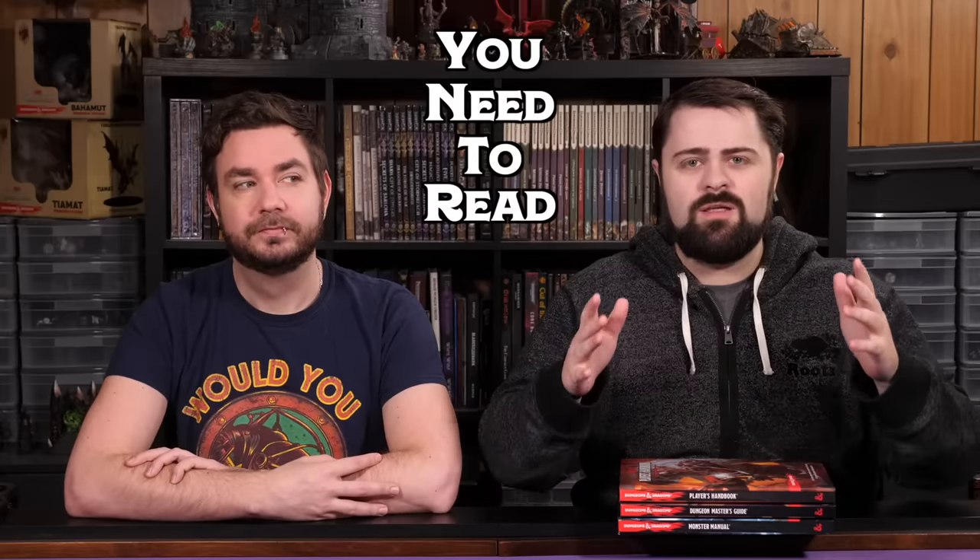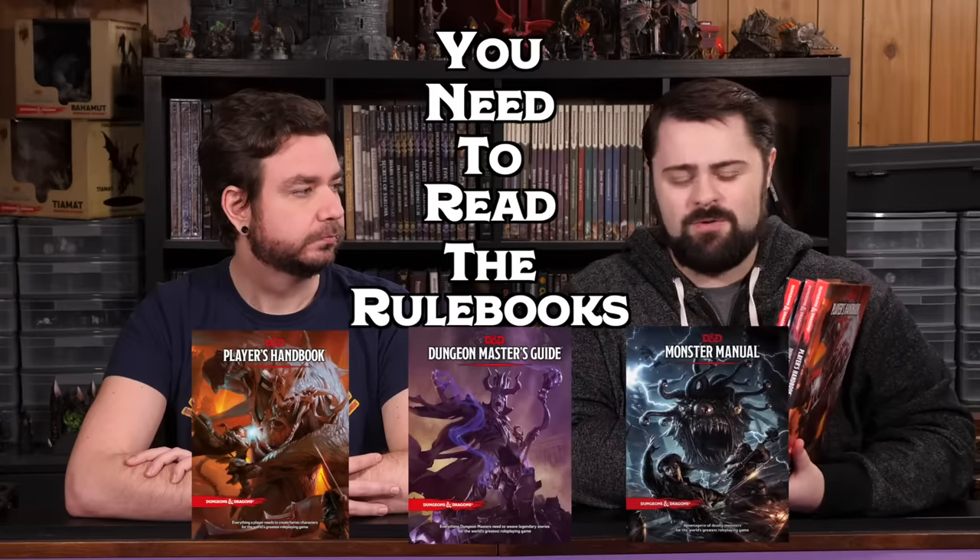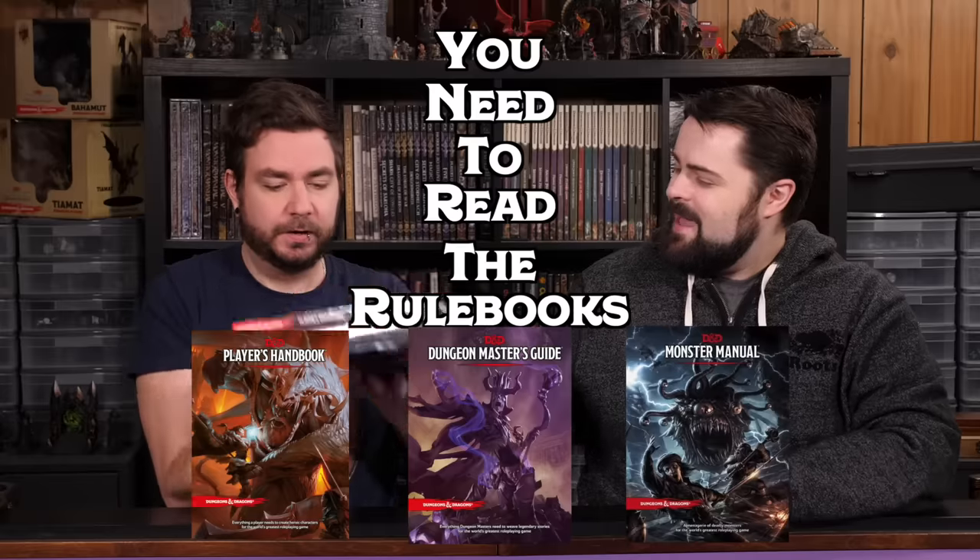If you're considering becoming a Dungeon Master and running your own games of Dungeons & Dragons, one of the first pieces of advice you might have heard is that you need to read the rulebooks — the three big core rulebooks: Player's Handbook, Dungeon Master's Guide, and Monster Manual. This is going to take me the better part of a couple months. I'm a pretty slow reader, so this is daunting. If you're just getting started with D&D, it can be really intimidating for somebody to say, read these three books and try to memorize as much of it as possible.